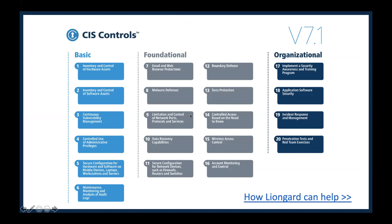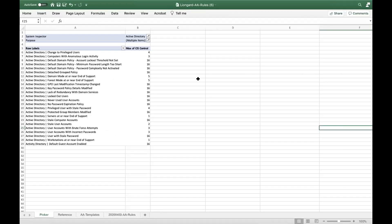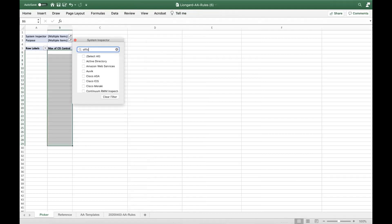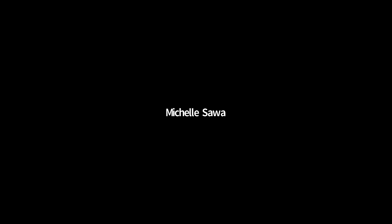We have a resource we're going to drop in the chat — we have how LionGuard can help with CIS controls. I'm going to share a spreadsheet — this is a resource we have for our partners. Basically, for any system we can say: for Active Directory, all the alerts we have in LionGuard — what CIS control do they support? You can check any system we have. So for Office 365, you can see all of the controls that we support with these alerts. Really great resource.